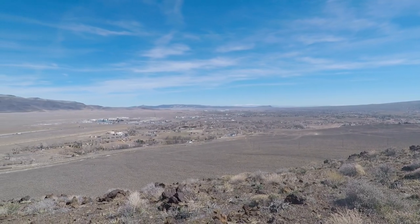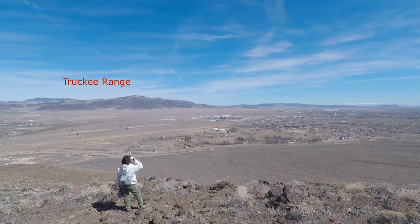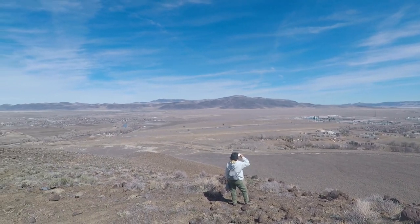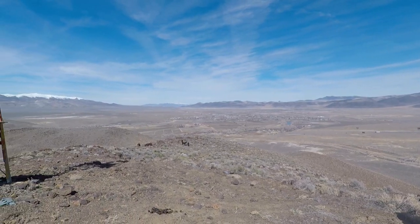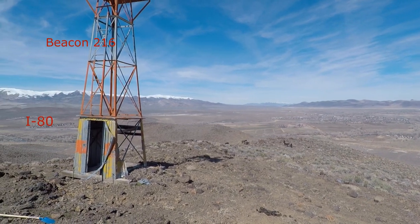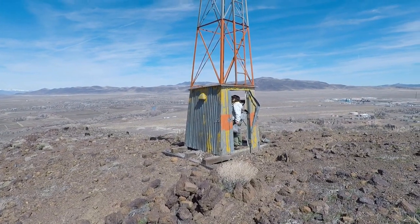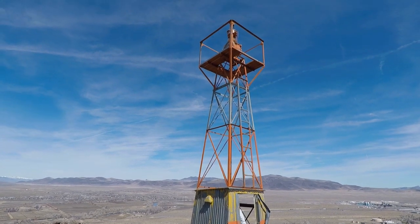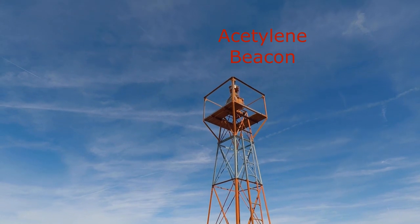Looking out seven miles away at Fernley Landing Field, the staff there could see the beacon. As they were responsible for maintaining it, if it went out they must have come up here on mules, because there's not an auto trail at all up here — just a mule trail. It still has paint on it. Those old paints they used, with lots of lead and cadmium in them, sure last a long time.